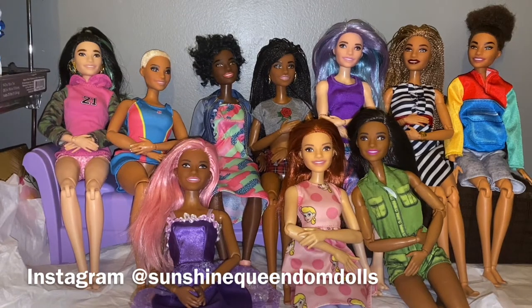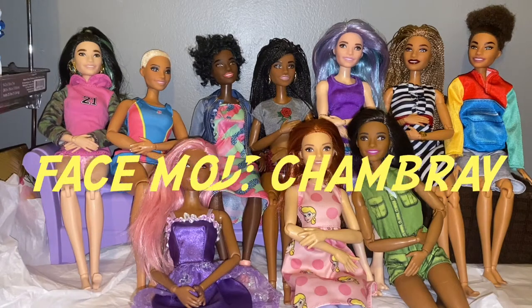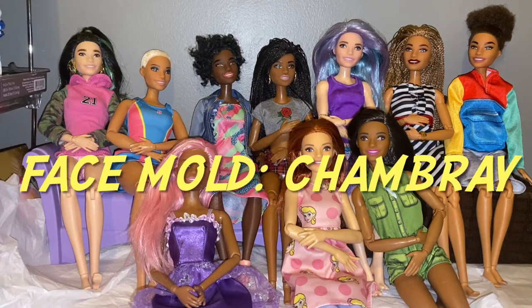Today I have some different diverse dolls here that all share the same face mold. Which face mold are we talking about today? We are talking about the Chambray face mold, also known as Alec in the doll world.